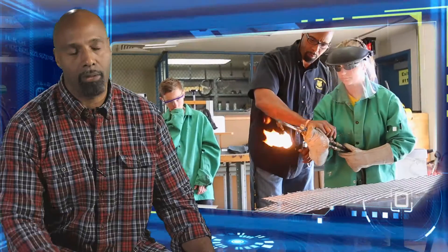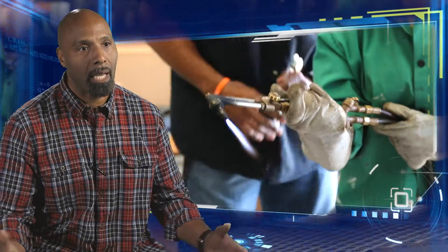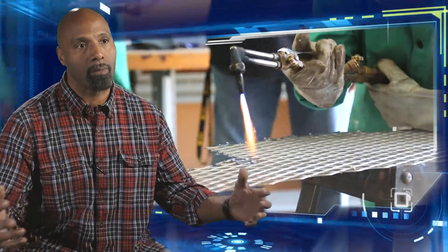They get excited. Then the girls come in and they've never used a blowtorch or a MIG welder, and all of a sudden they've got a different attitude about what's available to them — all the exciting and fun things.